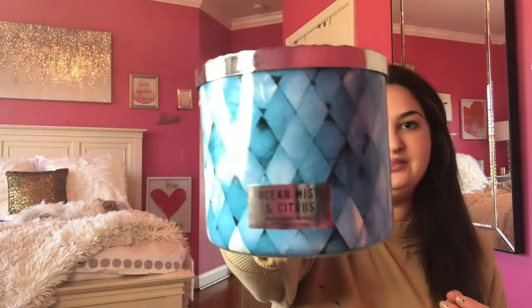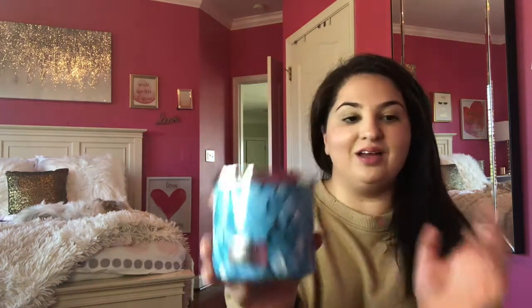Then I picked up Ocean Mist Citrus — white capped waves, bright pomelo zest, sun bleached woods. This smells really good too — it kind of smells like my cologne-y scented candles. Love it, and I love the packaging on this.